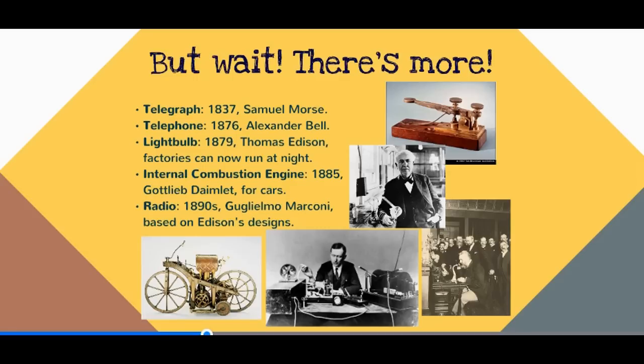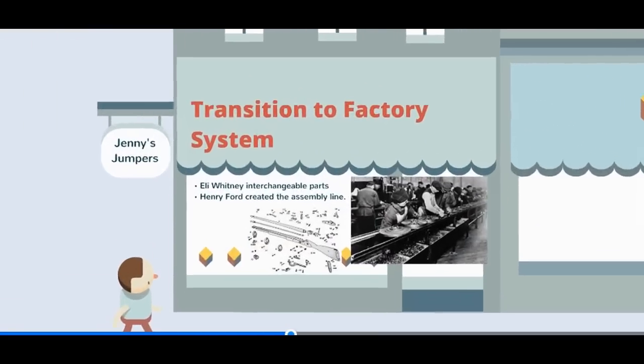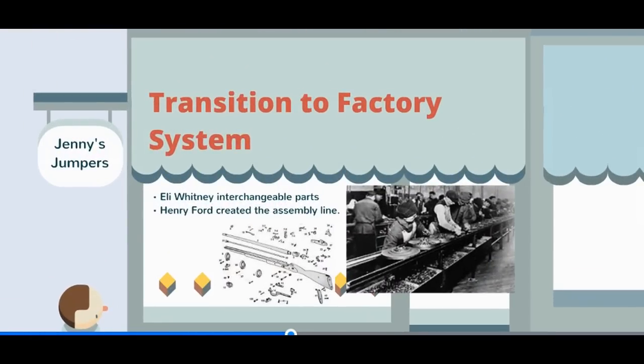We start to see an even bigger shift with Eli Whitney's interchangeable parts — standardized parts mean when something breaks, you're just replacing the small part. Then with Henry Ford's assembly line, you aren't responsible for creating the whole car — you're responsible for one portion, like putting a handle on a door, nothing requiring a lot of skill. A lot of skilled craftsmen are now doing menial tasks, leading to a loss of individuality in the workplace, working at night for very little pay, because if you're not doing a skilled job, you're as interchangeable as the parts.